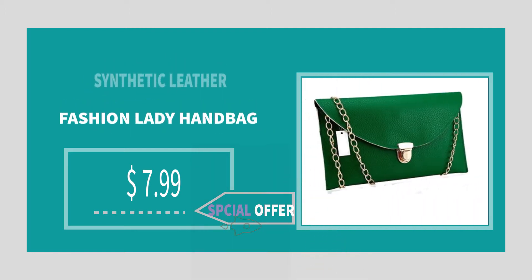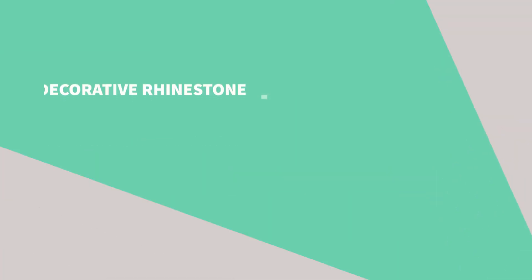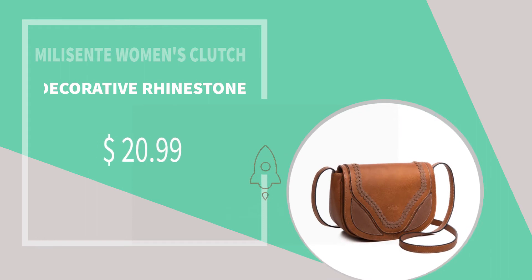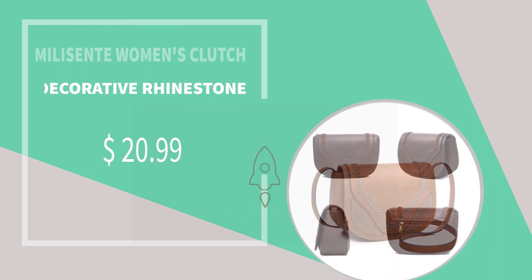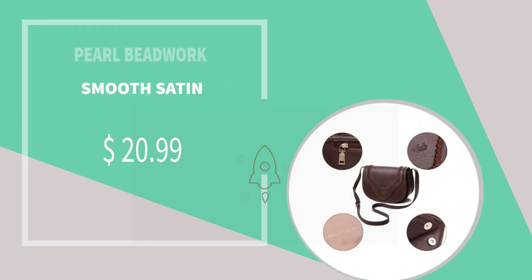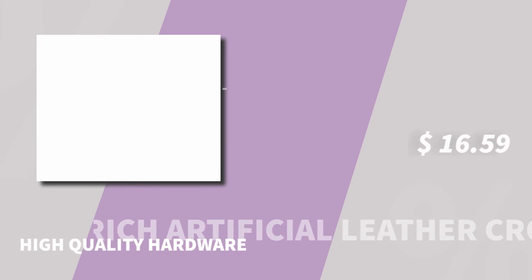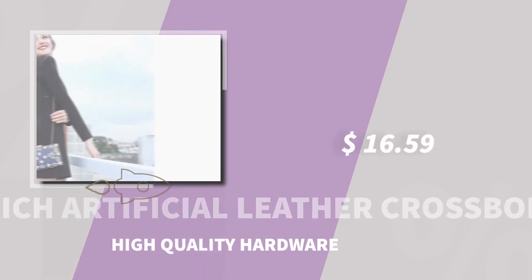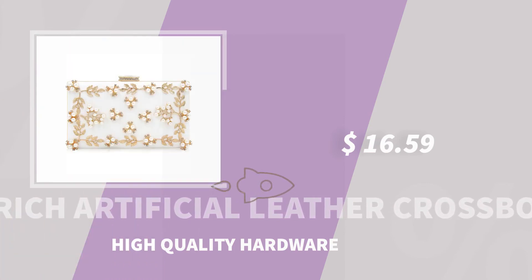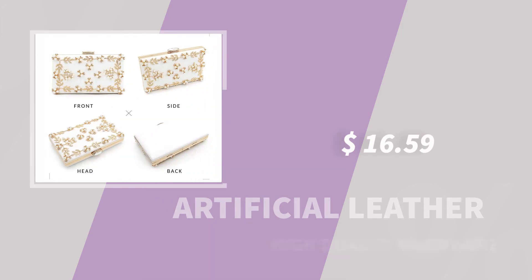Number two product title: No Less Empty women's clutch. Features: pearl beadwork, decorative rhinestone, smooth satin. $20.99. Number three product title: Rich artificial leather crossbody bag. Features: artificial leather, high quality hardware. $16.59.